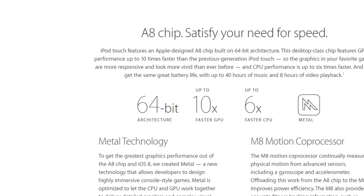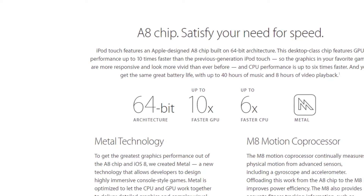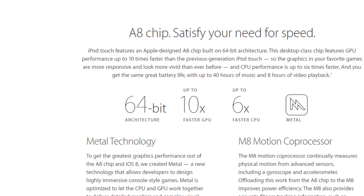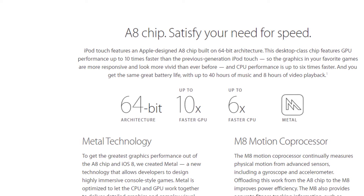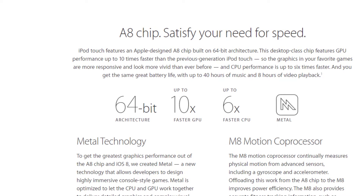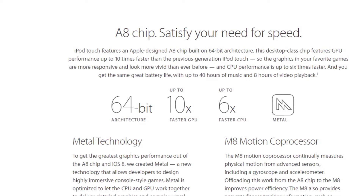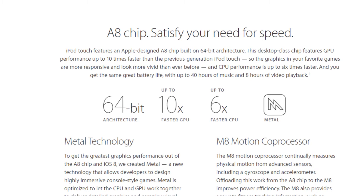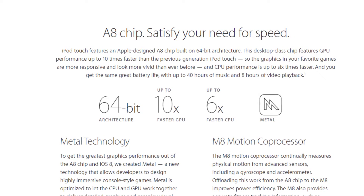The iPod touch 6th generation is now equivalent to the iPhone 6 — it has the A8 processor, which is a 64-bit processor. Apple products like the iPad and iPhone have always played games well even at 32-bit, but now with 64-bit you have more flexibility. Whether you're using iMovie or playing a game, everything is going to be really smooth.